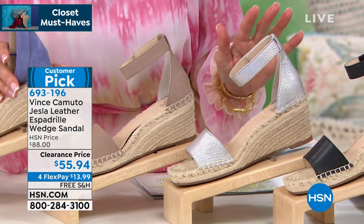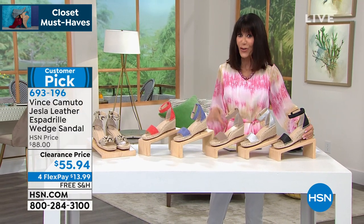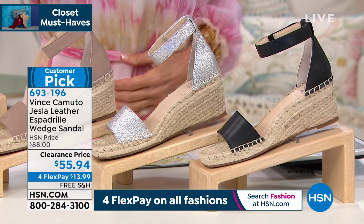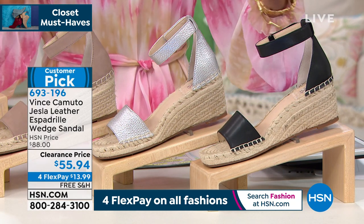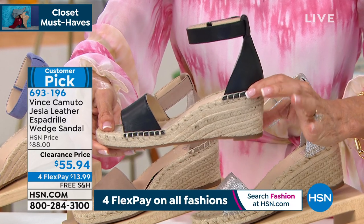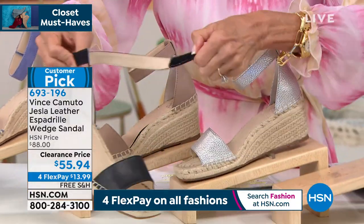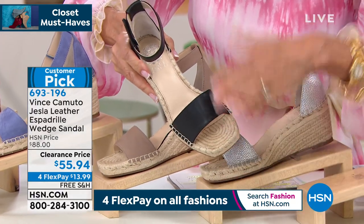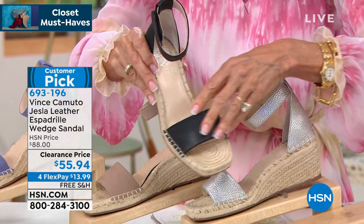For FlexPay on the HSN card, $11.19. But it gets even better — free shipping and handling. You're getting the best price we have ever had. The black is the beautiful Roma Vaquetta leather that is exquisite. A Vaquetta leather — if you've ever had a handbag in Vaquetta leather, the longer you carry it, the more beautiful it gets.